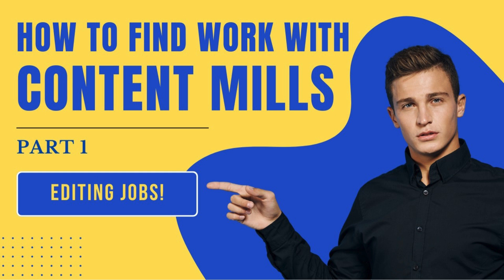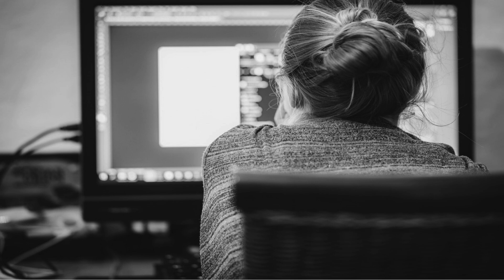So, you want to find consistent work as a freelance copy editor. This can be a challenge, especially when you're just starting out. But one option that can help you build experience and fill your pipeline with projects is content mills. Platforms like TextBroker, iWriter, and WriterAccess provide bulk editing jobs, offering a steady stream of opportunities. In this video, we'll walk you through how to get started with these content mills and land editing work.